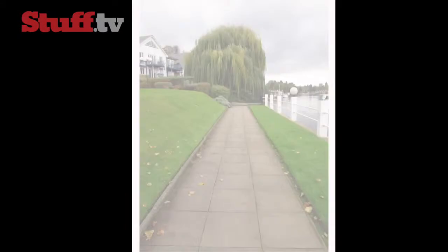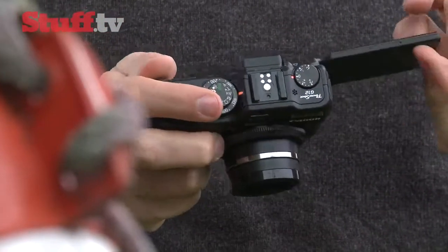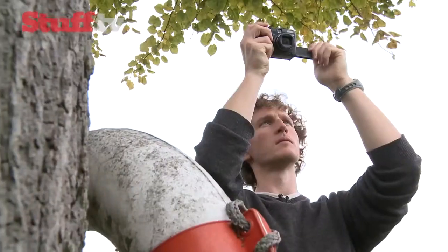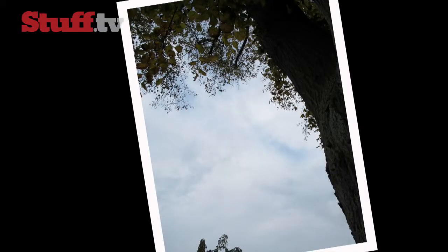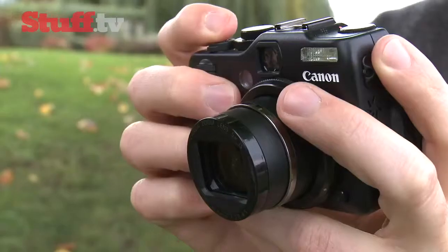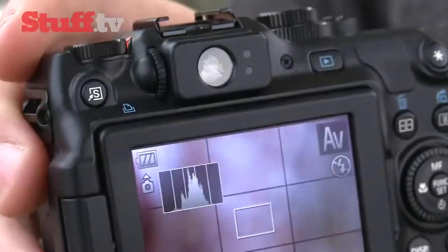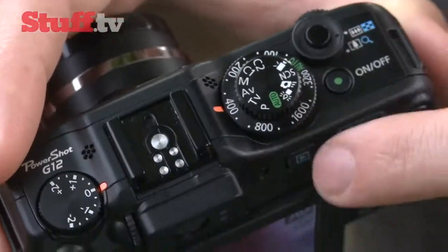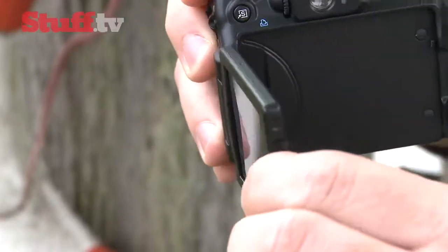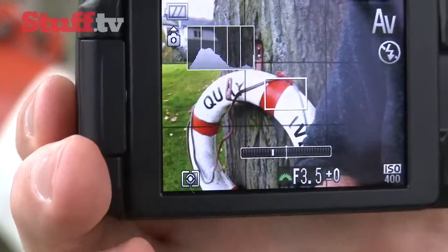The G12 produces realistic images with accurate colours and superb detail, and even at ISO 1600 produces very little picture noise. Being slightly chubbier than the P7000 works to the G12's advantage, thanks to a chunky grip that's easier to hold. The optical viewfinder, which is almost identical to the P7000's, and the dedicated ISO dial are brilliant, while the tiltable LCD screen is really handy. The electronic level helps you keep your shots straight, and the autofocus is just that touch quicker than the P7000's.